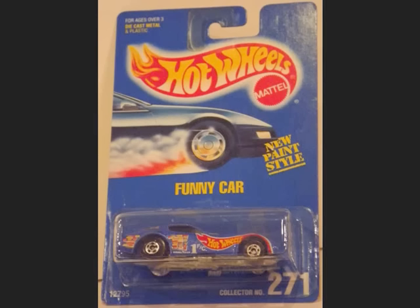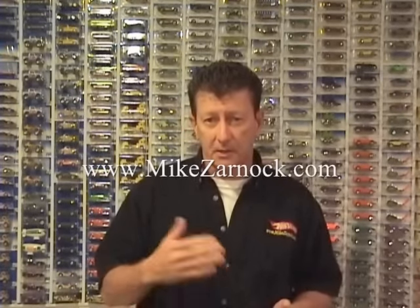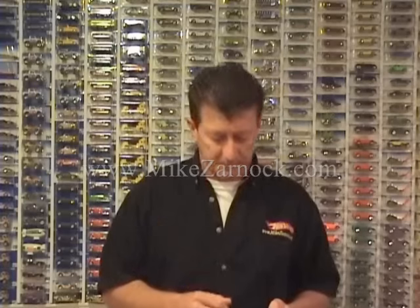Hi everyone and welcome to another episode of Hot Wheels Dreams. I'm your host Mike Zarnok and today we're going to talk about the infamous 271 blue card — yep, there it is in my hand, the real deal. This was sent to me by someone who purchased a collection out of Pennsylvania and I had to make sure that the car and the card were real. Yes, a lot of people do send me things to authenticate. If you need something authenticated, drop me a line from my website MikeZarnok.com and we'll talk about how we can go about doing that.